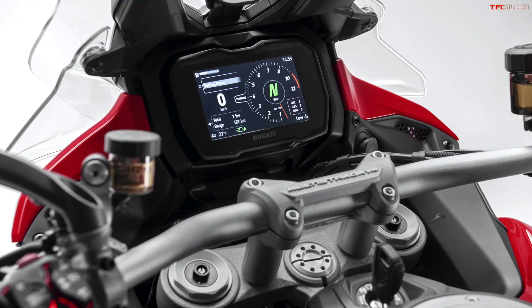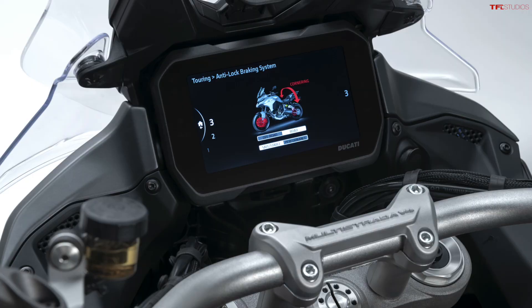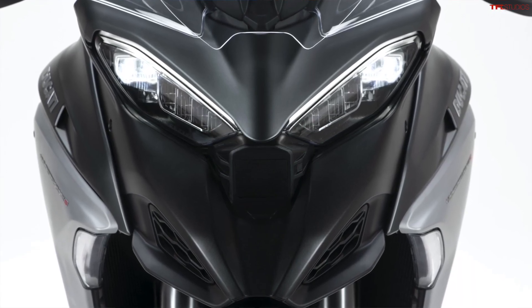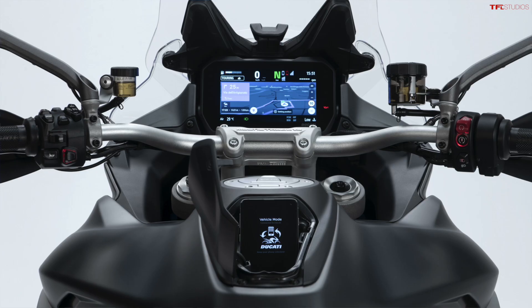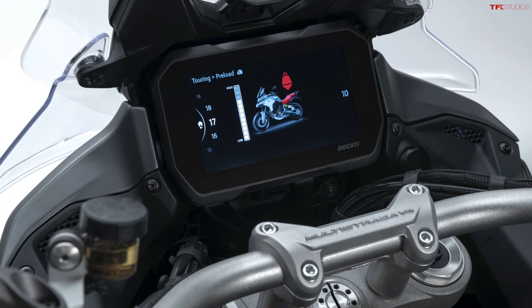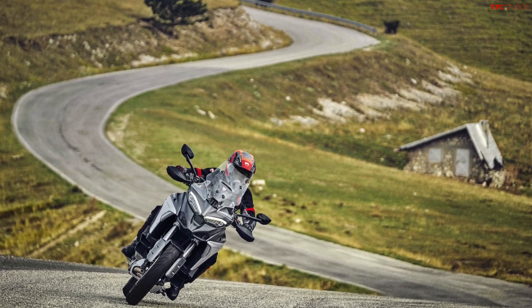There's a ton of other technology in this bike. It has a six-axis IMU which measures where the bike is positioned — how it's leaning, front to back, basically every angle you could possibly imagine. This controls the cornering ABS, Ducati Wheel Control, Ducati Traction Control, and a cornering version of the traction control. On some of the higher-end models, the V4S, it will also control the cornering lights. There's also vehicle hold control, which makes it easier to restart on a steep hill, and Ducati Skyhook Suspension, which uses the IMU for its auto-leveling function.